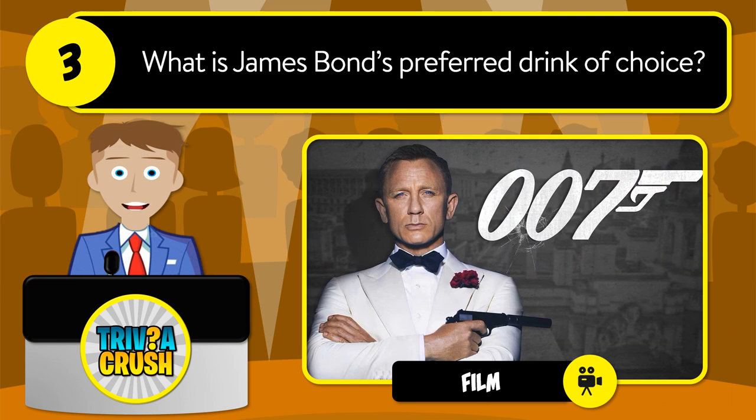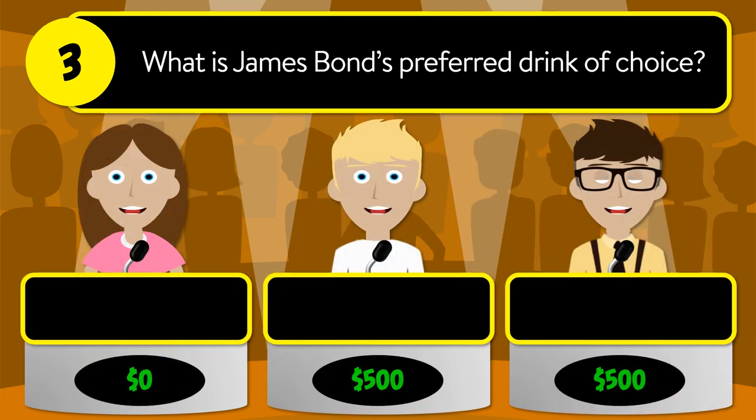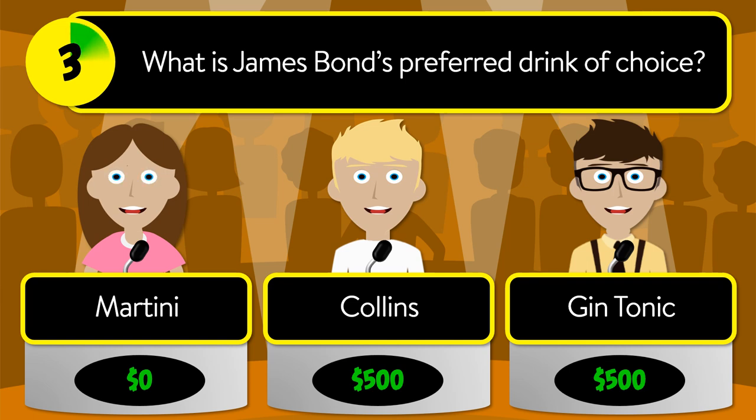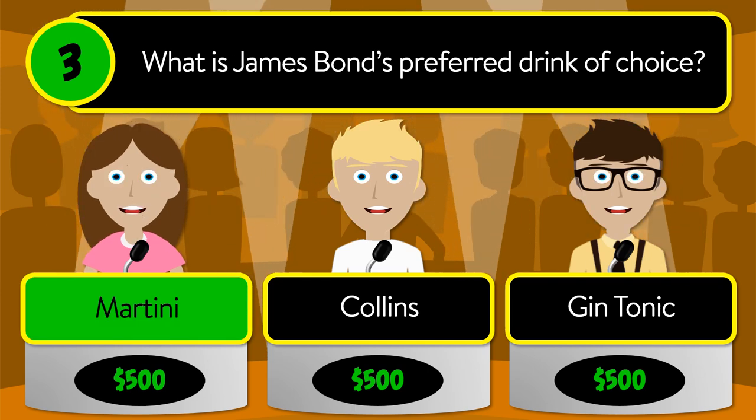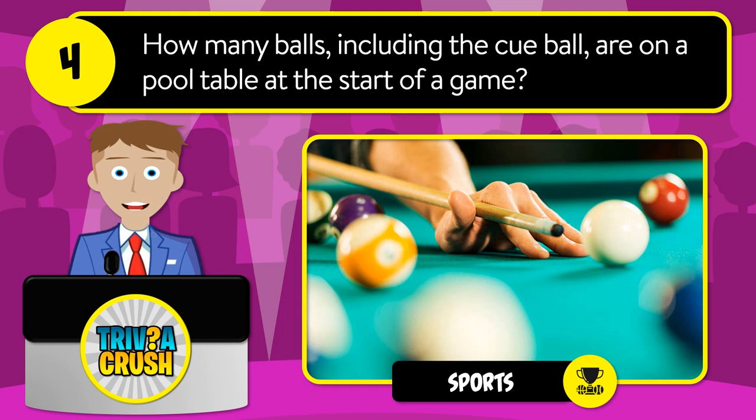Question number three: what is James Bond's preferred drink of choice? Is it martini, Collins, or gin and tonic? The correct answer is martini.